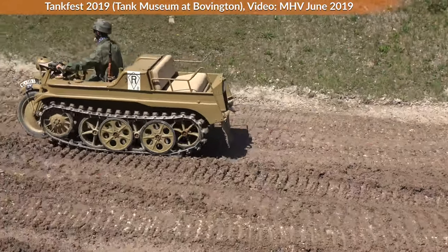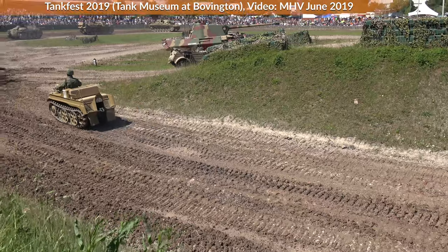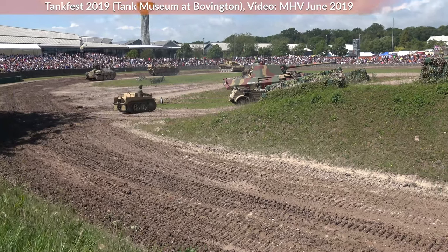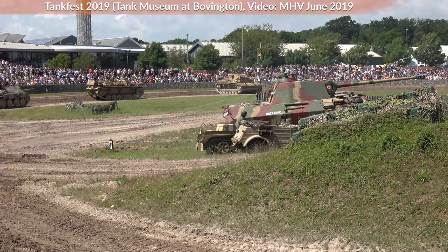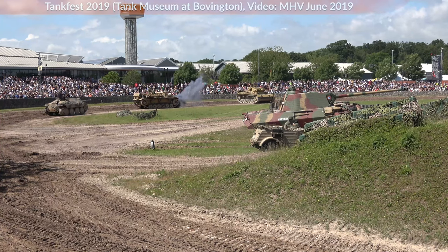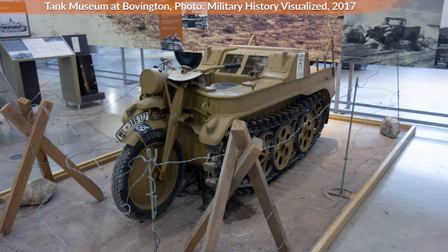Now before we start, be warned: the source situation is bad. So take everything with a grain of salt. I don't have access to any primary sources on this vehicle yet. The main problem is that it seems everyone who wrote about the Kettengrat did not unlock the footnote doctrine before writing. On top of that, most of the sources I use here I usually wouldn't touch at all, but I don't really have an alternative.